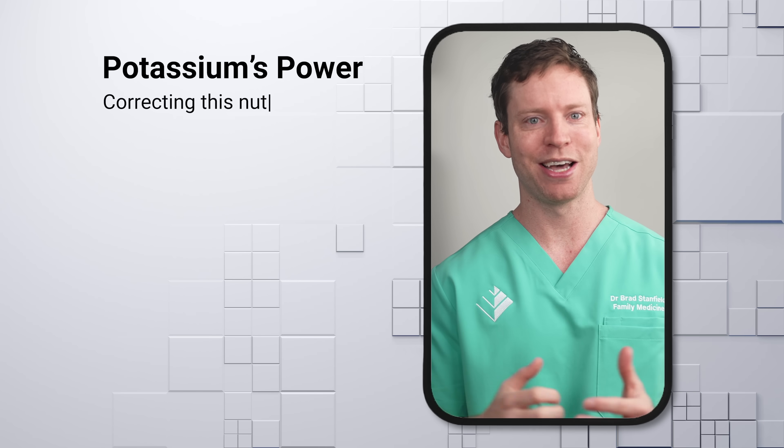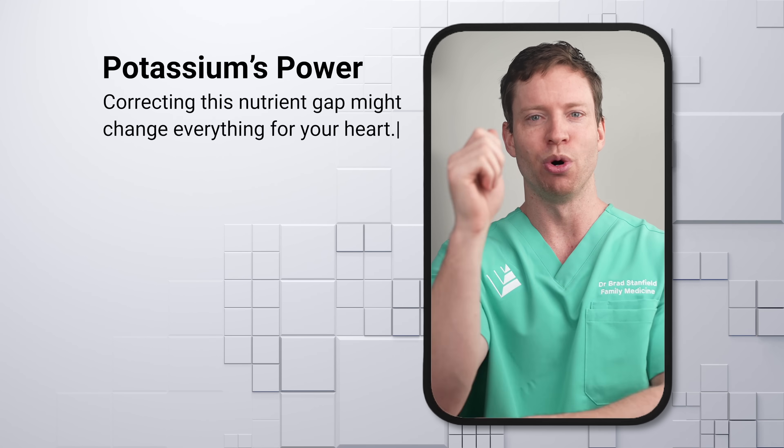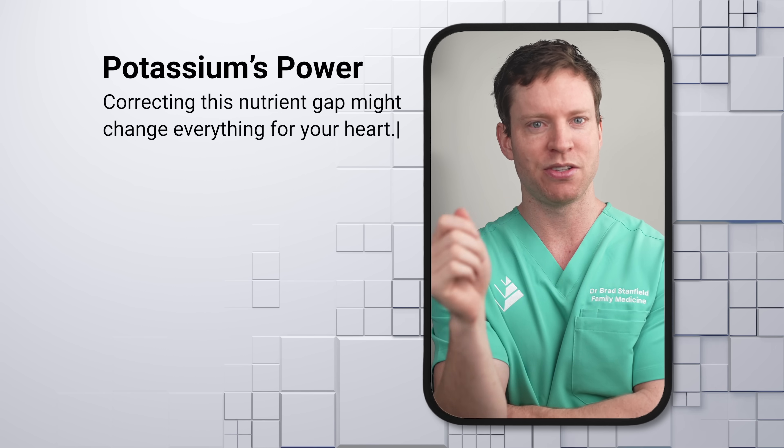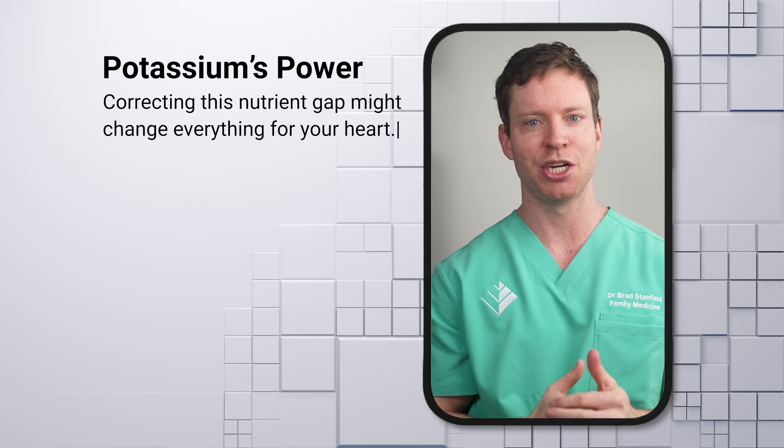But that doesn't mean loading up on potassium pills — I'll explain how to correct this deficiency shortly. The point here is that before going onto blood pressure medications, it's critical to get potassium right, because you might not need medications.